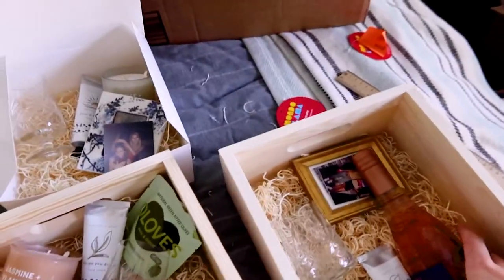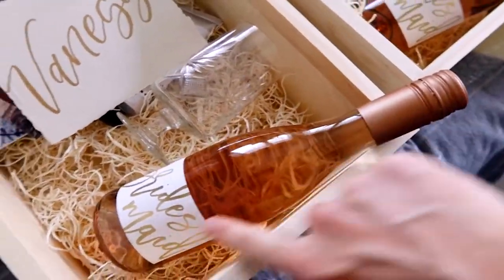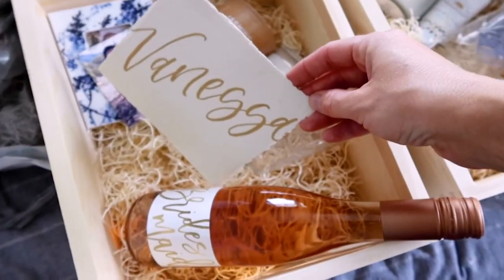I just need to change the labels on the wines and then they're going to go out. I finally finished these and I really like how they turned out. At first I was worried because it's gold and this is copper, but I think all the colors look really good together and they match perfectly.